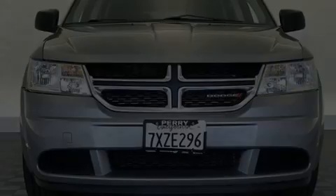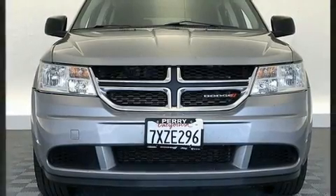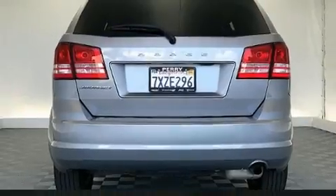Outstanding design defines the 2017 Dodge Journey. With fewer than 50,000 miles on the odometer, this four-door sport utility vehicle prioritizes comfort, safety, and convenience.